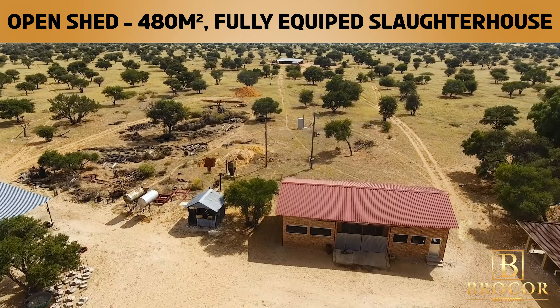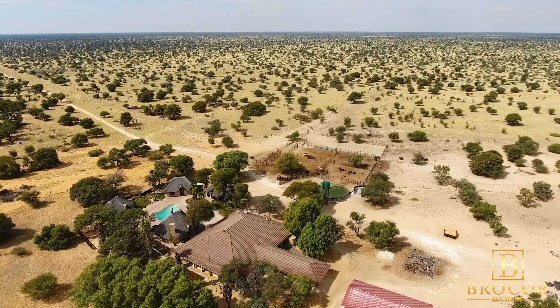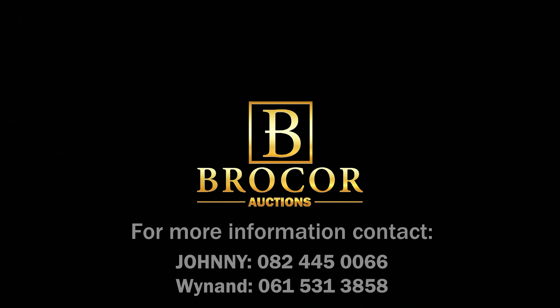The farm also offers a spacious 480 square meter open shed and a fully equipped slaughterhouse for your convenience. Seize this incredible opportunity to own a magnificent piece of land in the heart of the Kalahari. Don't let this chance slip away.